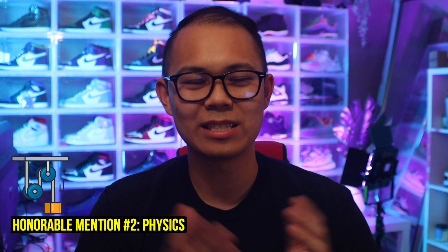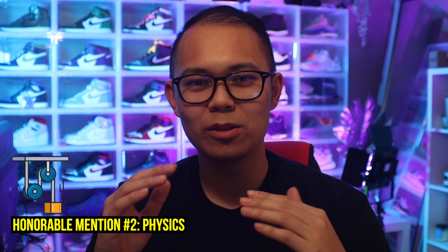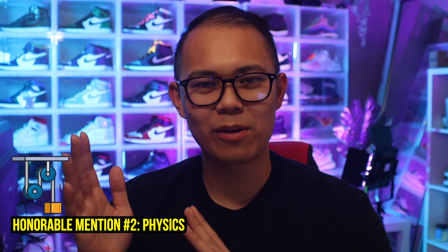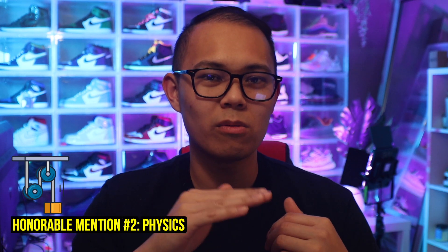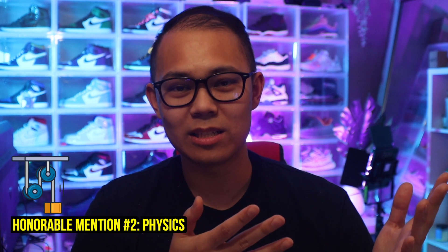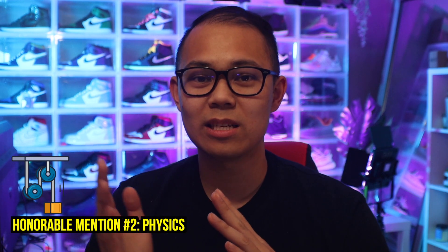Me mentioning that I'm pretty bad at math gave me an idea for a second honorable mention, which is my physics courses. Based on what I've heard from friends at USC, they don't recommend taking it there just because of how difficult it was and how much work they had to put in. So what I decided to do was take it at a Cal State, which is a lower-ranked university compared to USC, meaning the class would theoretically be easier. And I'm so glad I did because it was easier — and the tuition was way cheaper too.